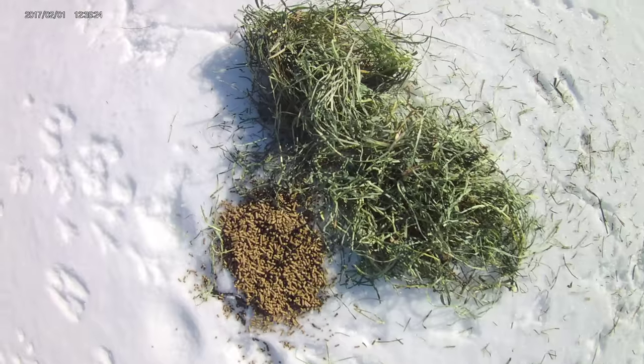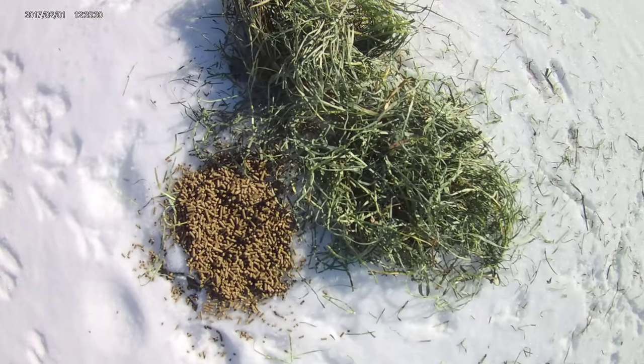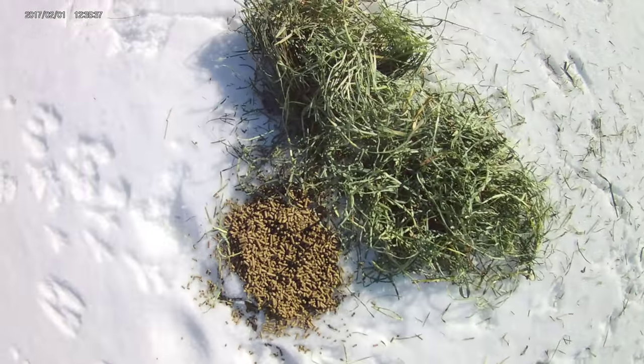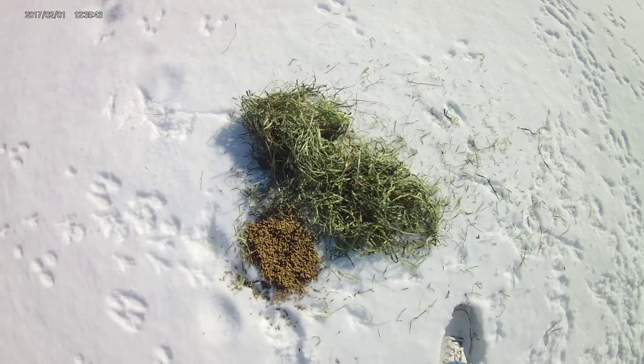Keep moving around the spots where you feed them so you don't have a disgusting mess come spring. They pretty well clean it up. I've got some rabbit tracks right there where they've been coming in. They usually always come after dark or before the light in the morning — they use the dark for cover against predators.